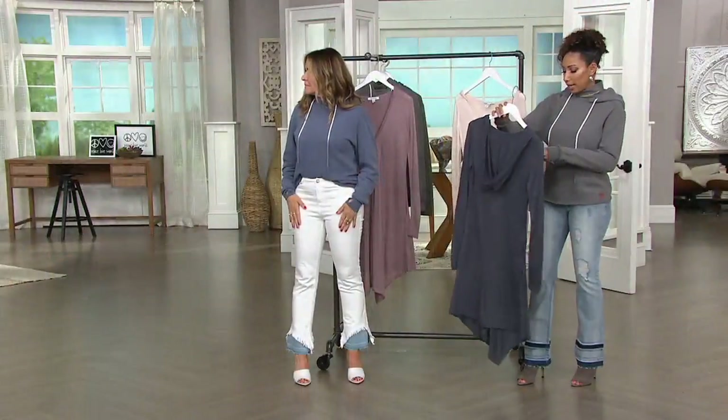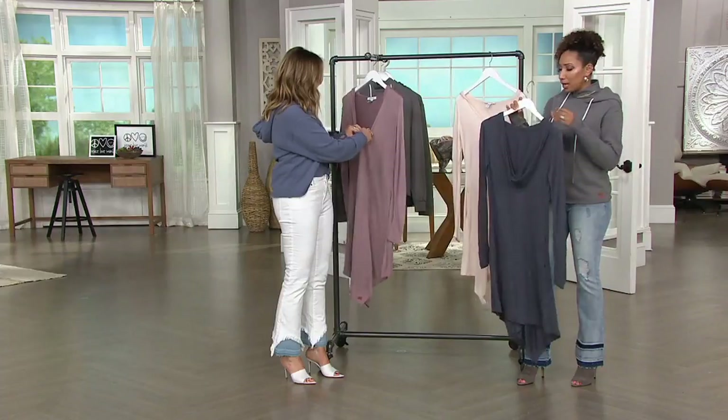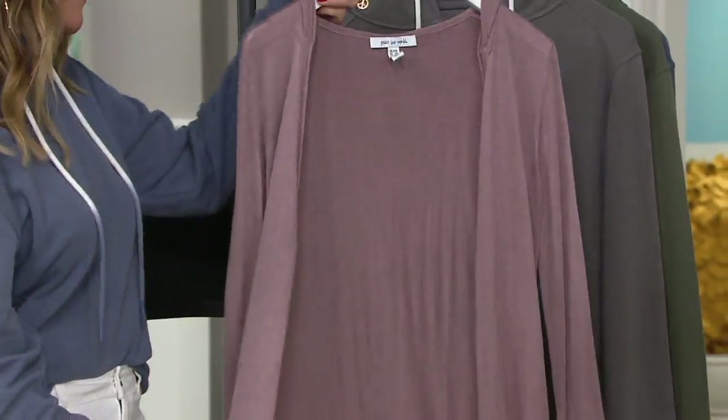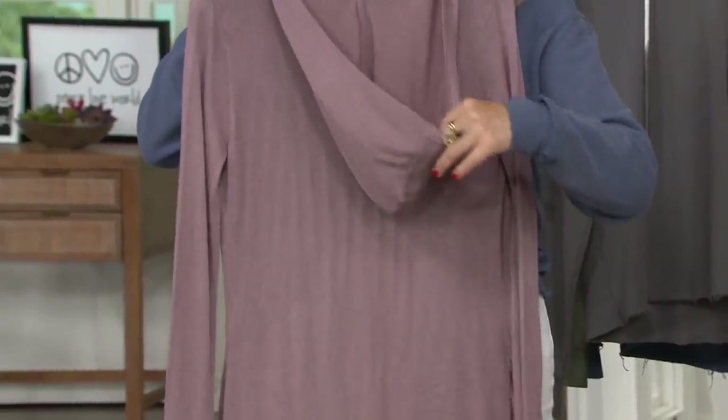The fabric, by the way, is a 40% viscose modal nylon blend, so it is lightweight. It's like a sweater knit — a very lightweight sweater knit. And look at this color palette, how gorgeous it is.